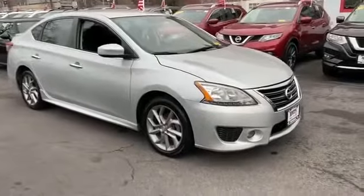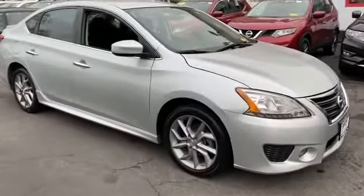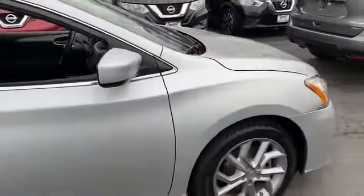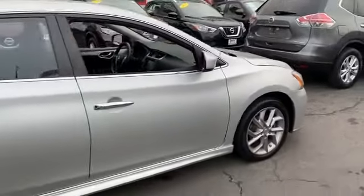2013 Nissan Sentra with less than 44,000 miles on the odometer. This sedan combines safety and comfort with style and performance.